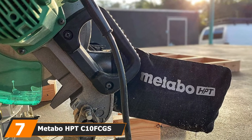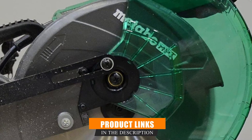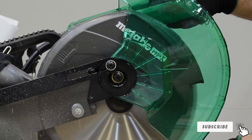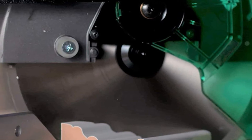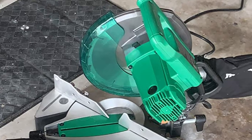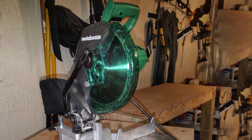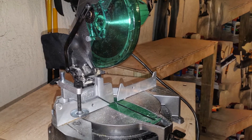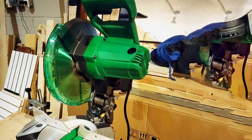Moving on to number seven, we have the Metabo HBTC 10 10-inch Compound Miter Saw. Metabo is a sub-brand of Hitachi Power Tools and one of the most reputable power tool brands available. One of the best things about this chop saw is its great build quality along with a 5-year warranty, making it the most reliable option on this list. It comes with a 10-inch blade powered by a 15-amp motor, a miter cut angle range of 0 to 52 degrees, and a 24-tooth TCT saw blade for precise and clean cuts. As a tungsten carbide-tipped blade, it's built to last a long time, and the saw also offers a bevel range of 0 to 45 degrees.